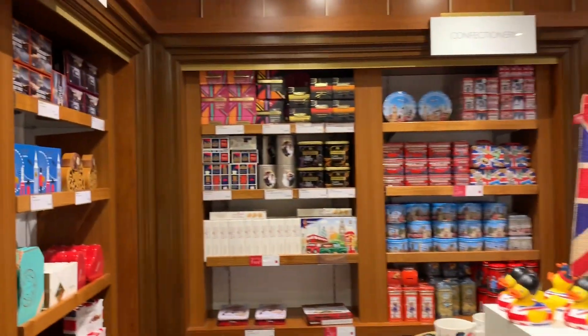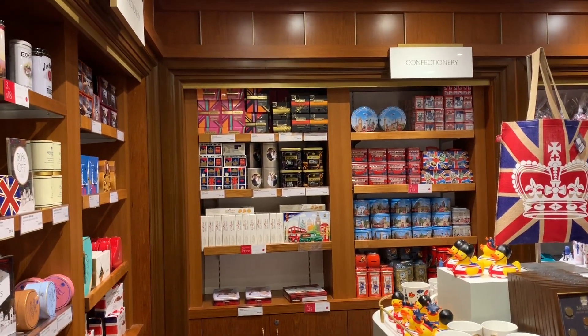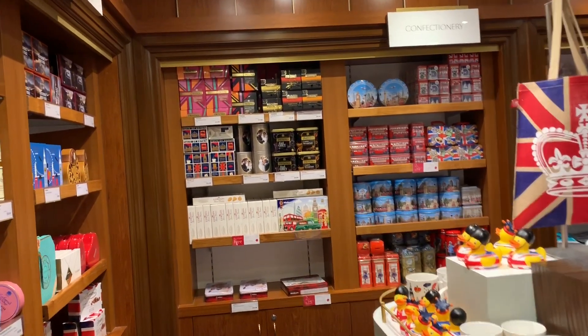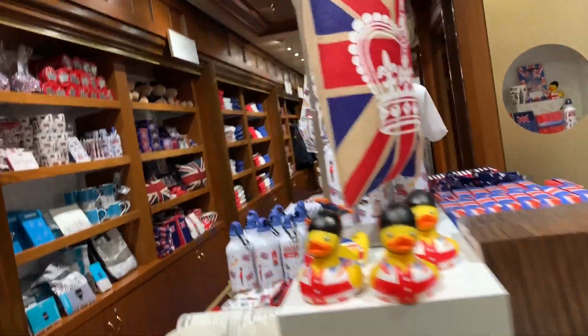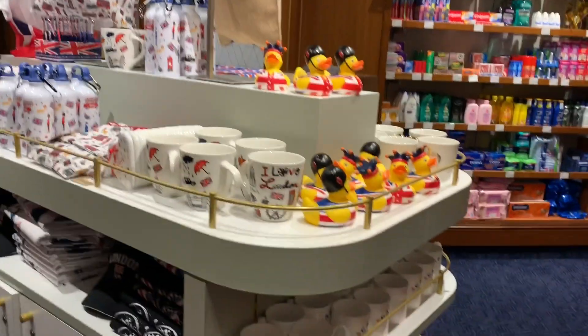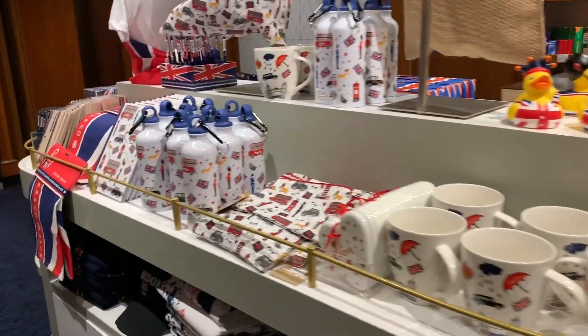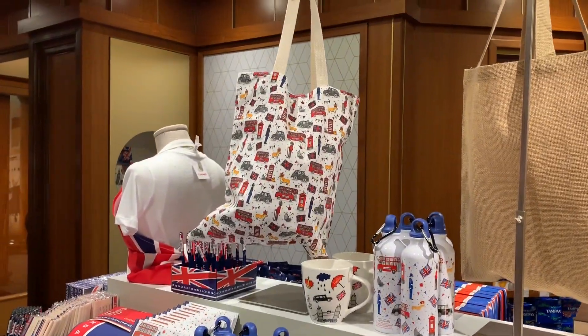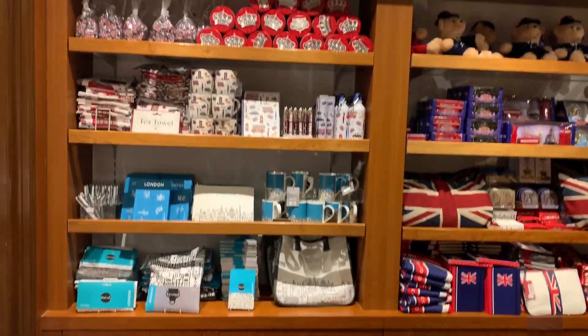This is the shop from this ship, but on another ship there will be different things. Every ship has a different kind of product, so don't say you haven't seen something in my video. You can see some souvenirs, cups, bottles — and again a lot of chocolates. We call these souvenirs.